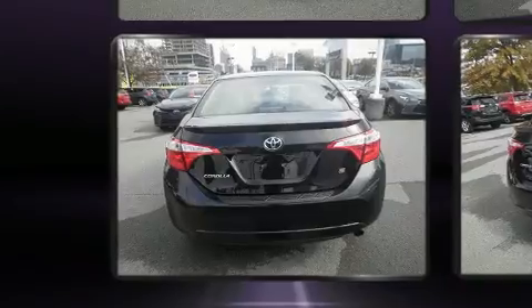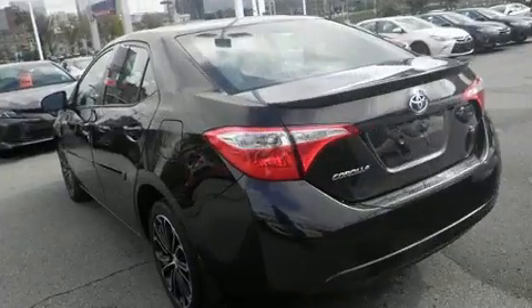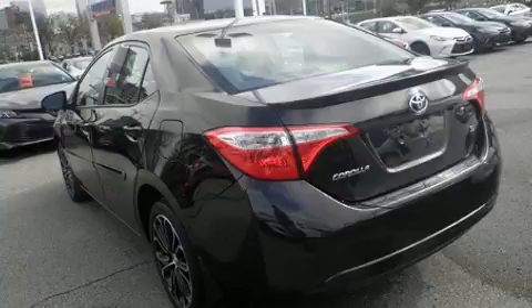Toyota prioritized comfort and style by including delay off headlights, a tachometer, a trip computer, and more.